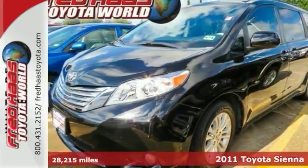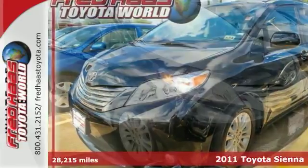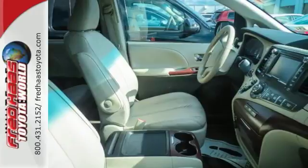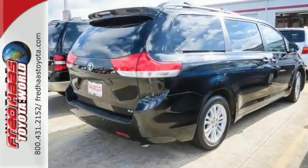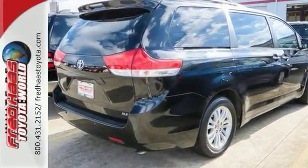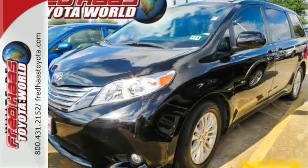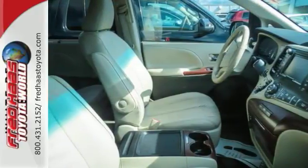It's a dealer-maintained, one-owner 2011 Toyota Sienna XLE. This minivan comes with a limited lifetime engine warranty and a clean Carfax. It's nicely equipped with a backup camera, a navigation system, and leather seats. The sunroof and cruise control make this vehicle hard to pass up. Stop in and take it for a test drive today.